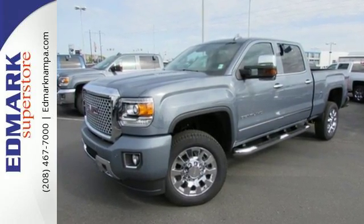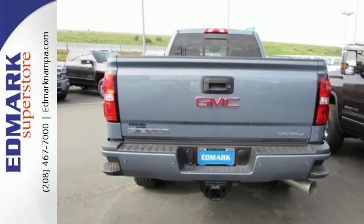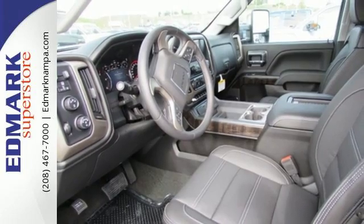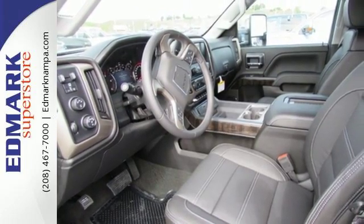The corner-step rear bumper is built to accommodate your work boots and give you quick and easy access to the truck's bed. Since load sizes vary, the four heavy-duty, movable upper cargo box tie-downs help lock it all in.